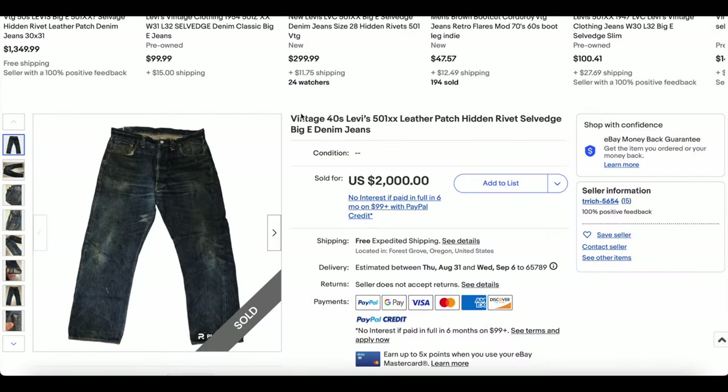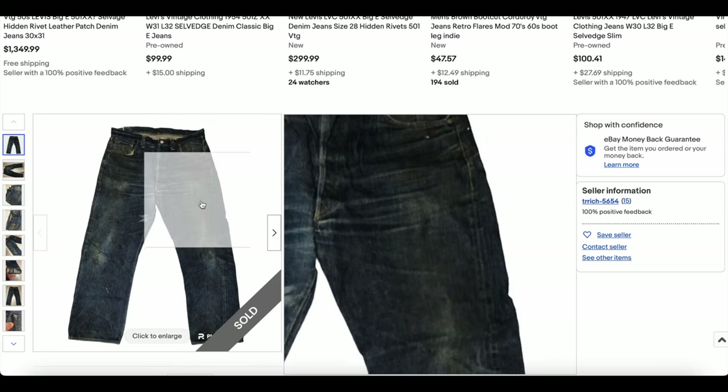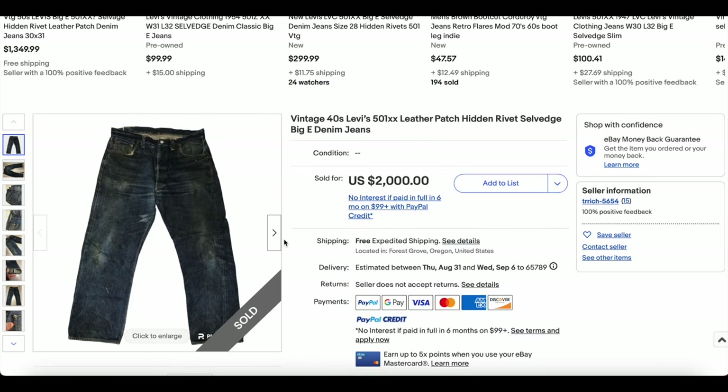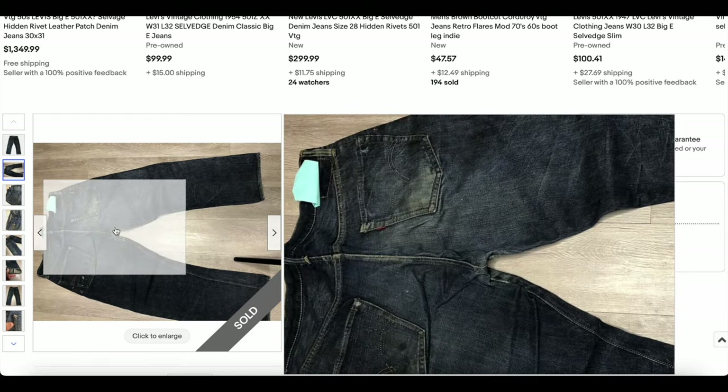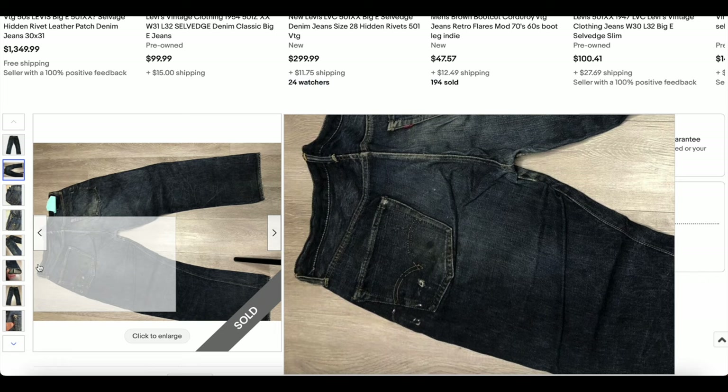The next two jeans were actually sold by the same person — Trich sold both these next two pairs. Here we have the 1940s Levi's 501 XXX leather patch and selvage. I'm not so sure that these are '40s — I haven't really looked close enough to be certain.